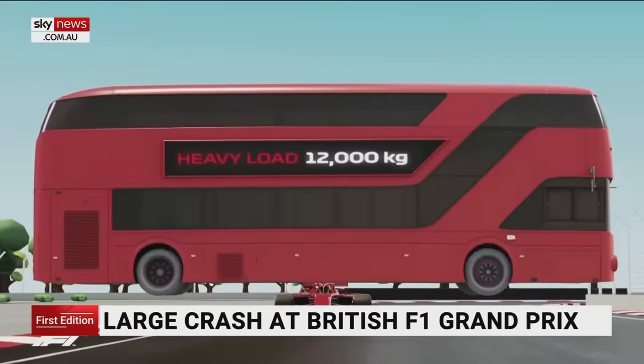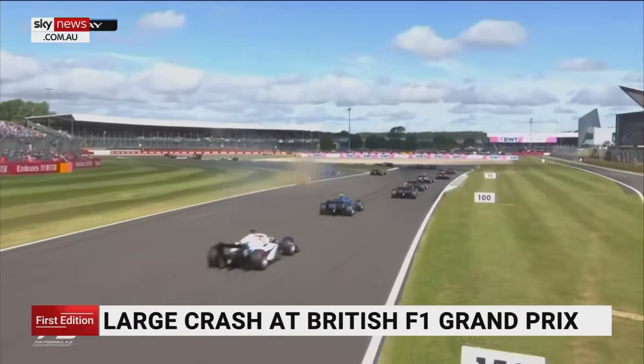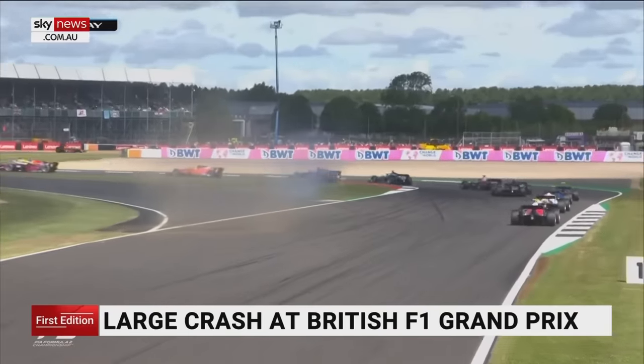It can withstand the weight of a London bus, but it has proven controversial. The traditionalists said look, they're open cockpit cars. We don't like it because of the aesthetics, and the fans didn't like it because they couldn't see as much of the drivers, but it's just proved to be an absolute lifesaver.